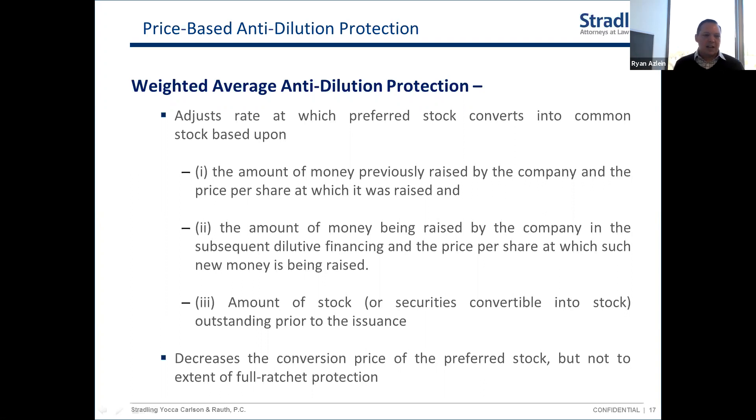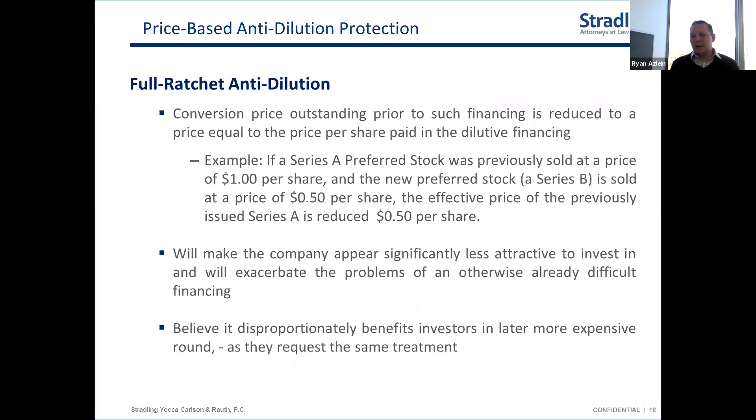Weighted average anti-dilution is found in 90 to 95 percent of seed and Series A rounds. There is another version: full ratchet anti-dilution adjustment, which means the price the investor paid in the first round gets adjusted all the way down to match whatever price any future investor pays. So if you paid a dollar a share in Series A and six months later someone buys at fifty cents, your entire investment reprices to fifty cents. You see this occasionally in distressed scenarios, but it's not something you should typically encounter in a normal seed or Series A round — if you do, negotiate it.